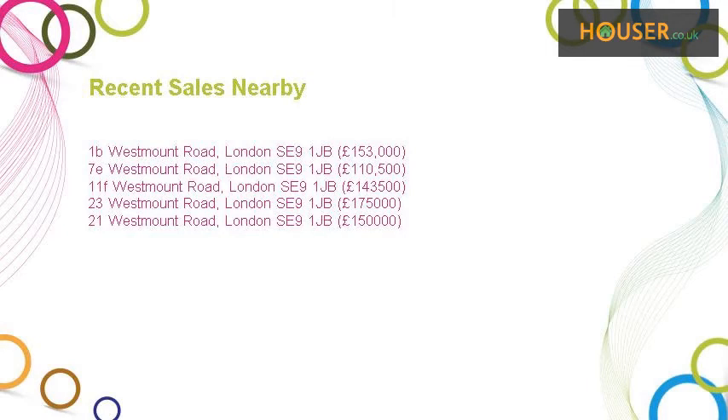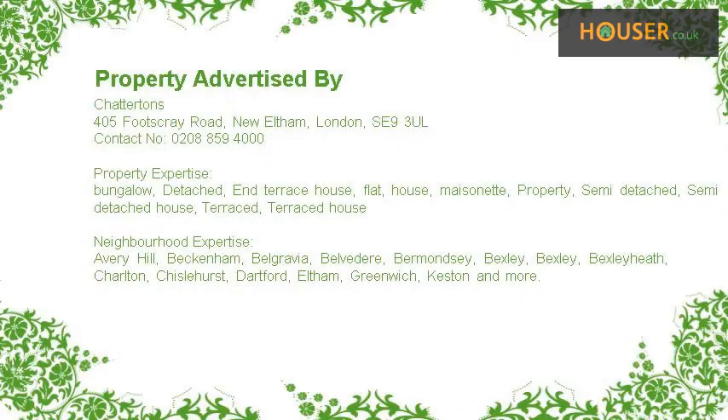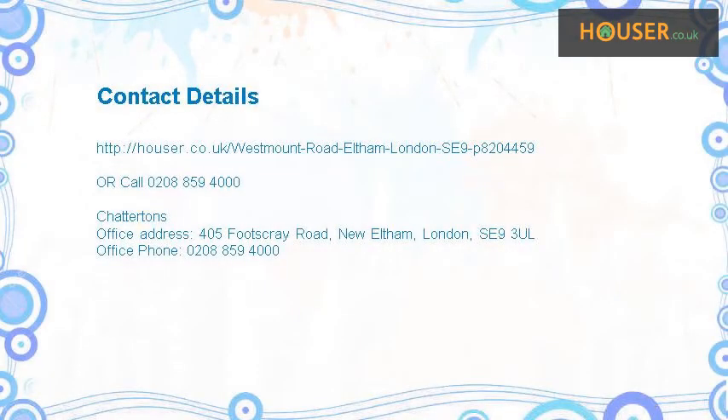Recent sales near this property are shown here with sale prices. This property is marketed by Chatterton's, who have expertise in the area. For further details, please visit their website at www.chattertons.com.